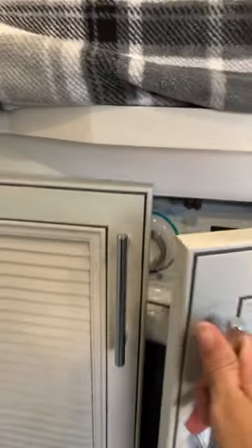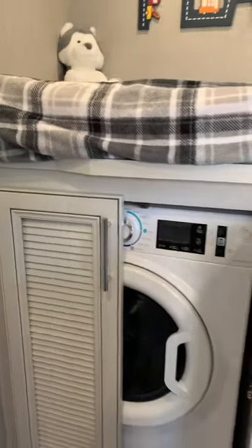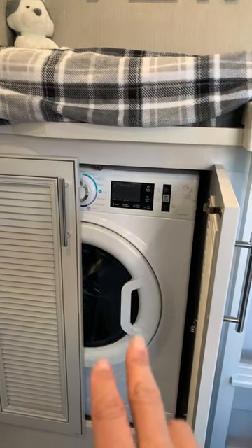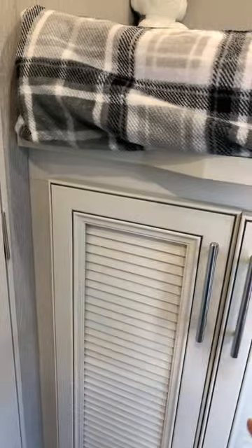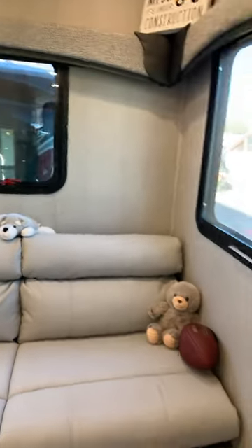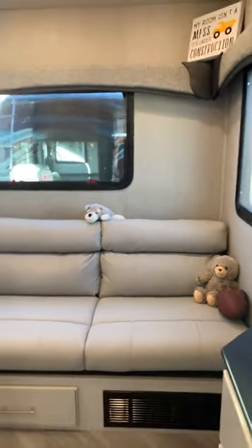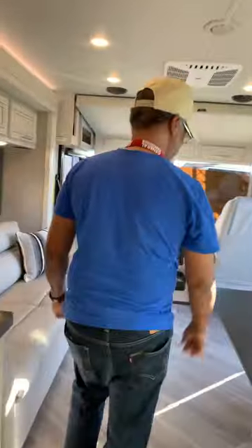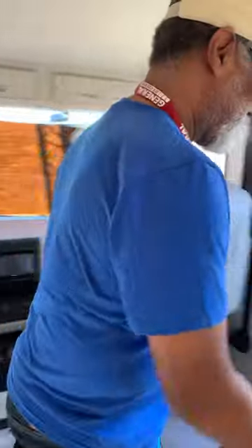Not only that — let's see what's under here. Oh my gosh, so this could be either a washer/dryer — this is a combo unit — or additional storage for the kids. I could see a kid making that a playhouse. So we wanted to show you this model because this model is super cool. We are going to do long form content on it. We also have a bunk model from Fleetwood that we want to show you that's also brand new.